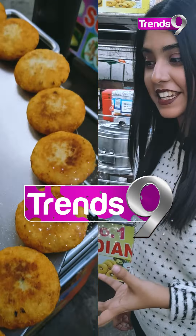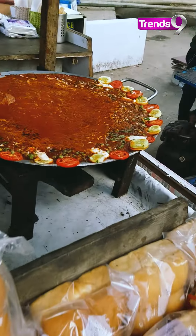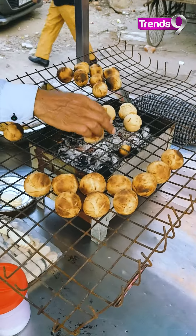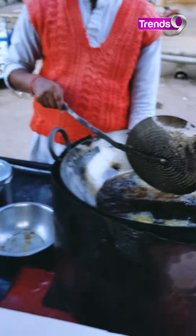Oh my god, it's my favorite - Pao Bhaji, mutton kebab, chicken kebab, litti chokha also. I mean, you'll get a whole meal here. There's a lot to eat.